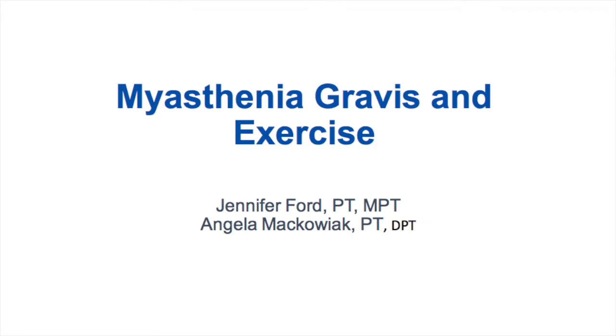In the fall of 2017, physical therapists Angela Makoviak and Jennifer Ford from North Shore University Health System spoke to a group of myasthenia gravis patients. They addressed exercise and MG. Here's an excerpt from their talk.